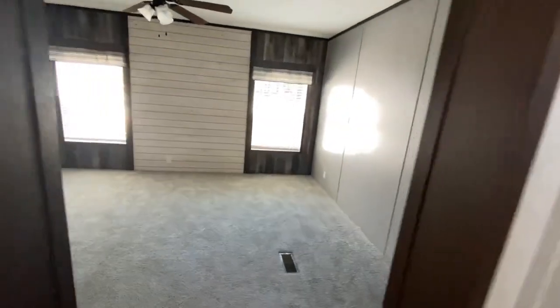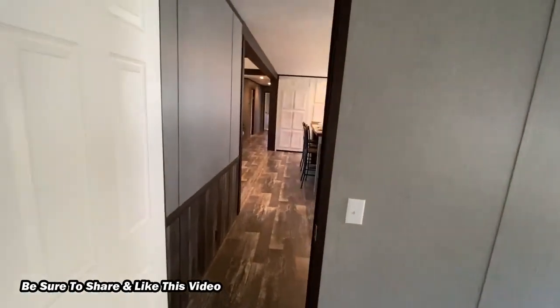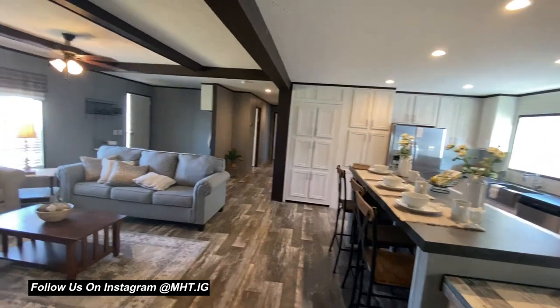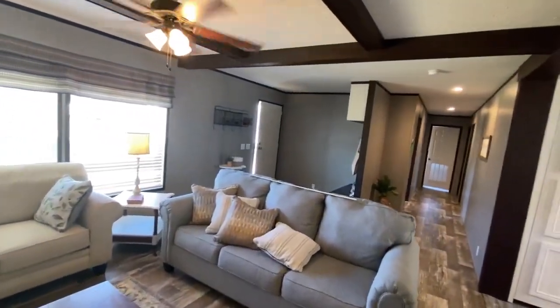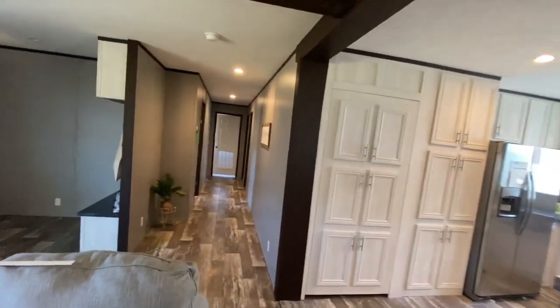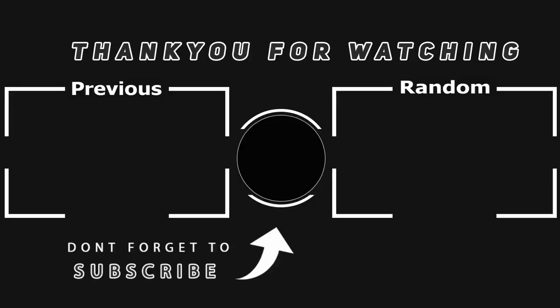Well, that concludes this video. Consider subscribing and dropping a like on this video. Follow me on social media — on Facebook, same name as the channel, Tiny House Trends. And on Instagram at mht.ig, that's m-h-t dot ig, where you get sneak previews and exclusive photos of this home and many others. I'll catch you guys on the next one.